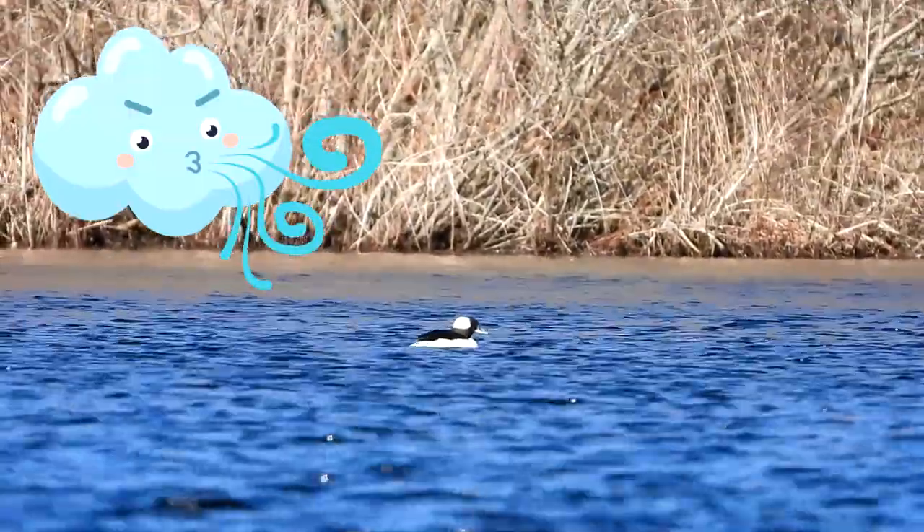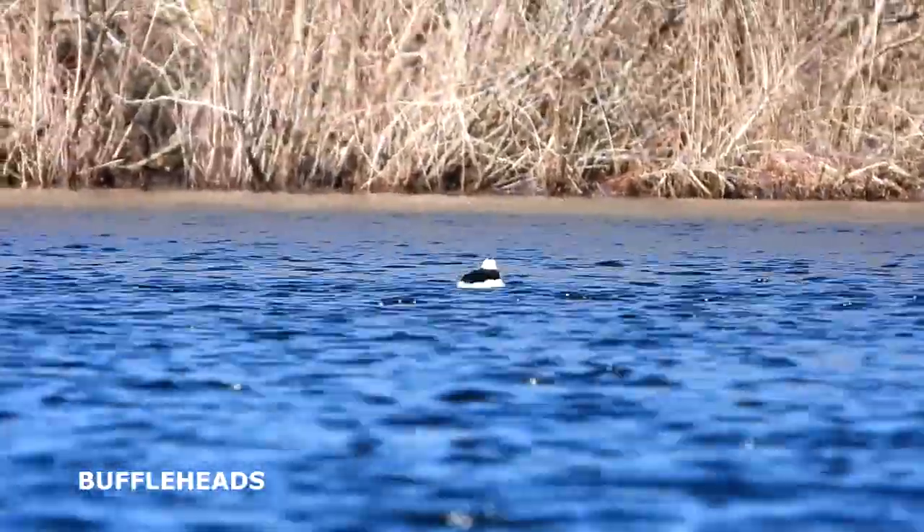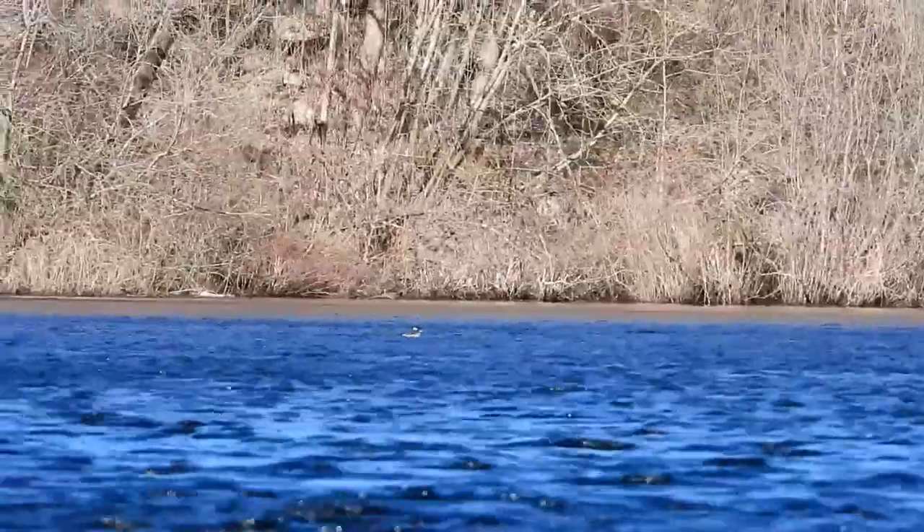Yikes, this wind is really strong. There are some buffleheads out there. Oh my god, that wind!